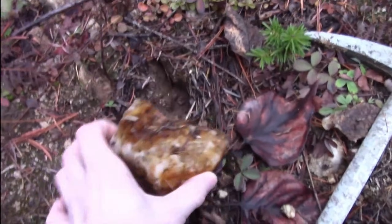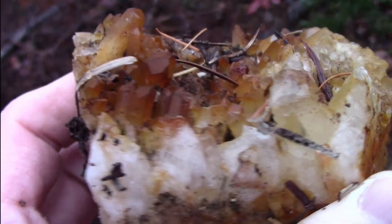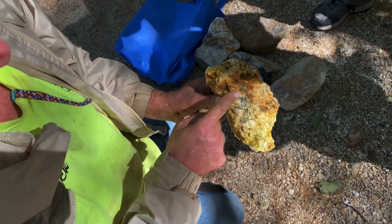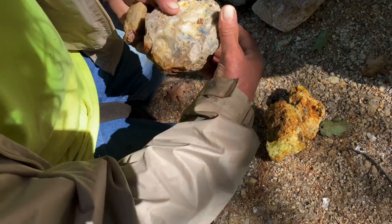In this video, we'll reveal rocks and minerals that anyone can find in the wild, from large, rare treasures to small, everyday pebbles that conceal vibrant colors and patterns. You'll learn how to spot the subtle clues that separate ordinary rocks from extraordinary discoveries, and how a casual walk could turn into a real treasure hunt.